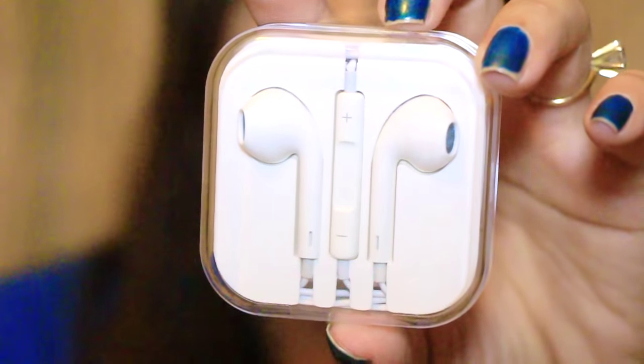I also got these earphones — they're like the Apple earphones. That's really nice. My son loves these actually.